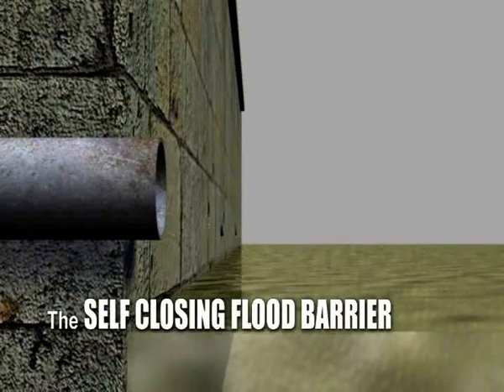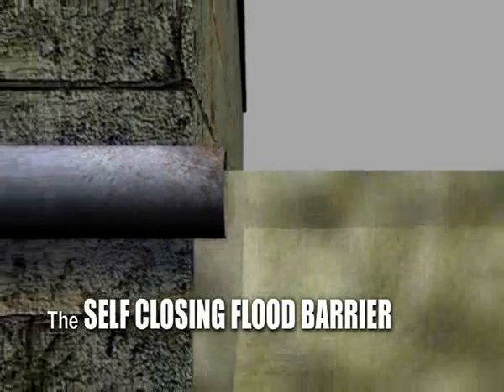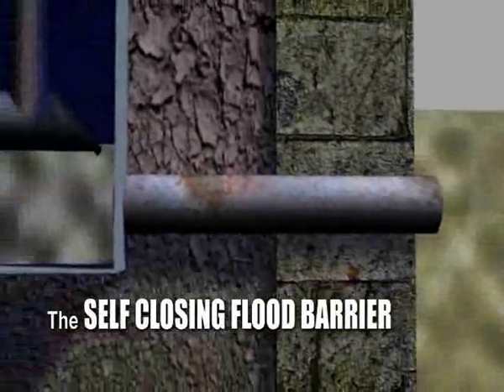Once a flood situation is imminent, the barrier will raise completely to its full extent.